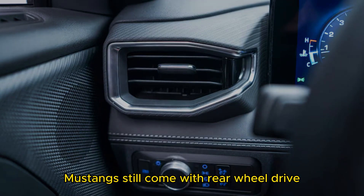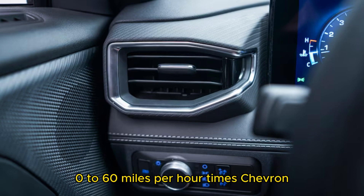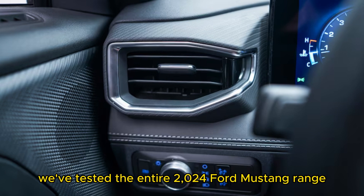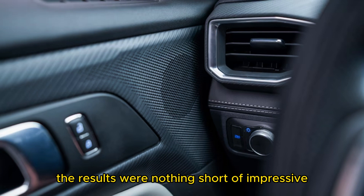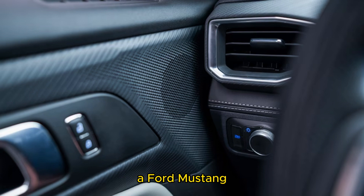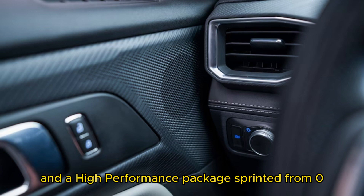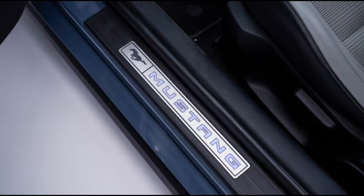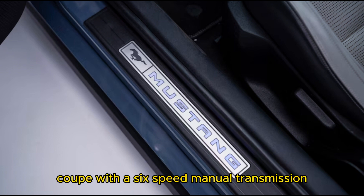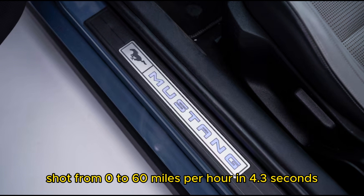All gas-powered Mustangs still come with rear-wheel drive. We've tested the entire 2024 Ford Mustang range and compiled the pony car's performance data. The results were nothing short of impressive. A Mustang equipped with the base EcoBoost four-cylinder, the 10-speed automatic, and the high-performance package sprinted from 0 to 60 mph in just 4.9 seconds. A Mustang GT Coupe with the 6-speed manual and the performance package shot from 0 to 60 mph in 4.3 seconds.